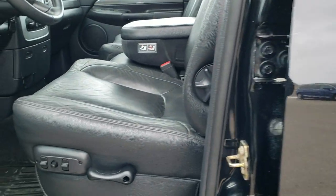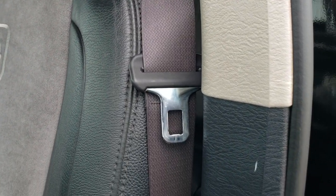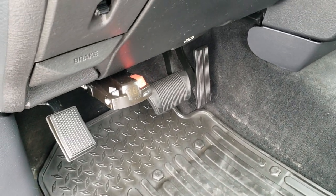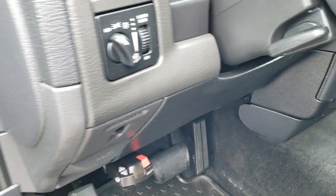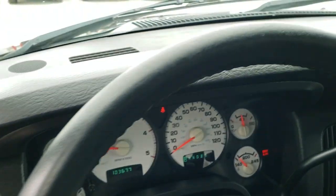Inside, the Laramie package gives you the dark charcoal and light gray two-tone leather and suede seats. No rips or tears on those. We do have factory all-weather floor mats in the front. There's an aftermarket brake controller, power pedals, power windows, power locks, power mirrors, and it does have the Infiniti premium sound system.